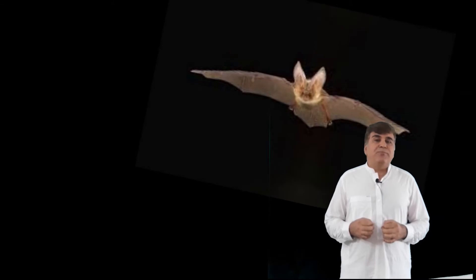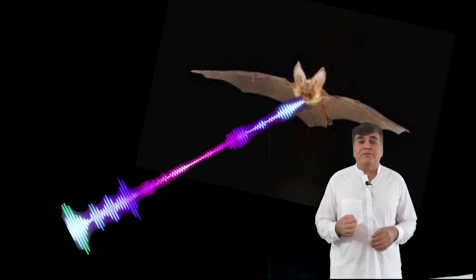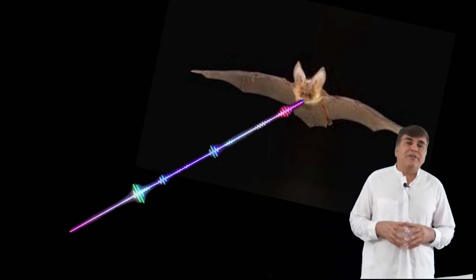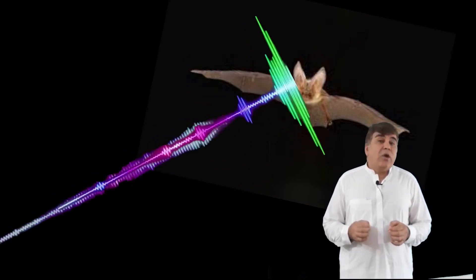Equipped with this piece of information, we can now turn our attention to the answer of the original question: how do bats see in the dark? As bats fly at night, they produce a series of very high-pitched squeaks, usually beyond the response range of human ears. The squeaks strike and bounce off nearby objects and are heard by the bats when the echo returns.